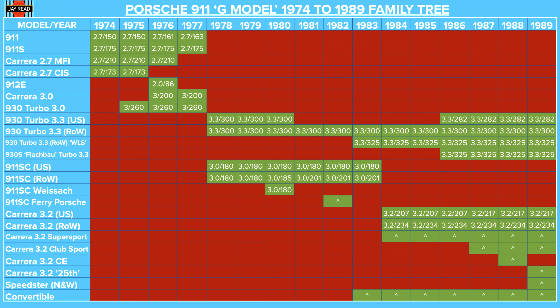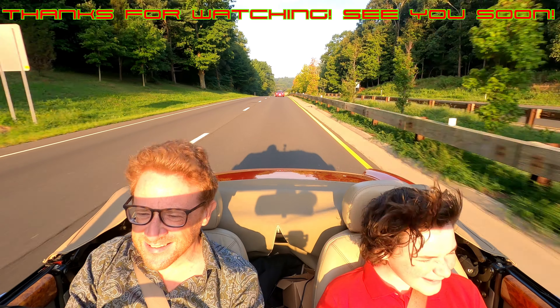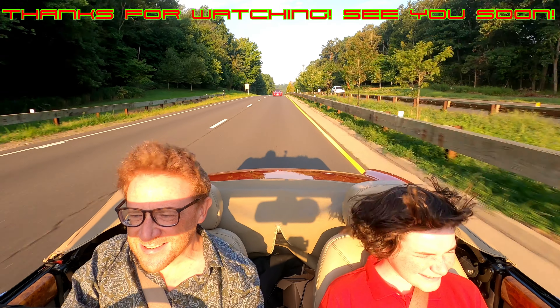That's my walkthrough of the Porsche 911 G-model range, which I hope was helpful. Stay tuned for similar films to come, and have a look at my other 911 range walkthrough videos. Thanks a lot for watching — see you soon.